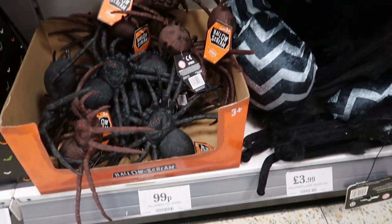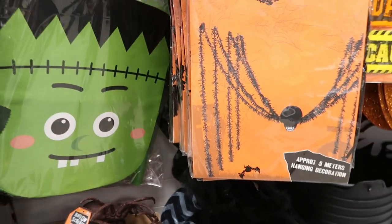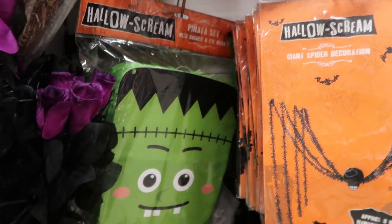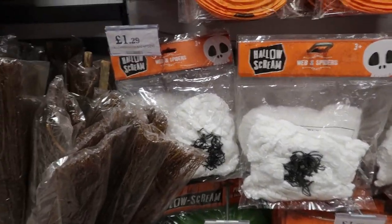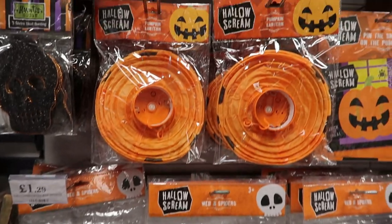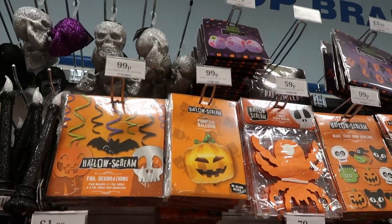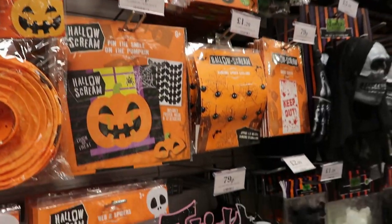They had some really nice decorations — these plastic spiders and then some plush spiders for £3.99. I love this hanging decoration, this giant spider one for two pounds. I thought that was such a really good idea, especially if you're having a party or really like decorating your house for Halloween. I think that would make a really good staple in your living room.